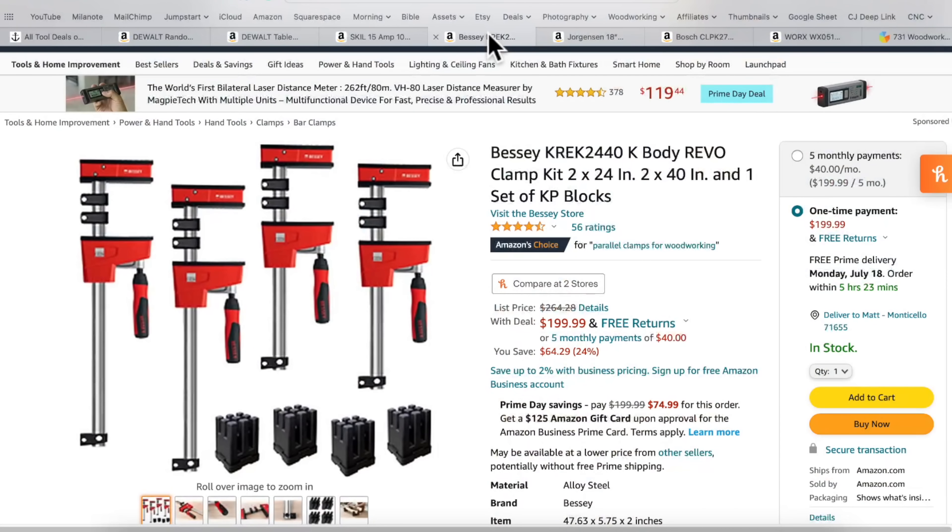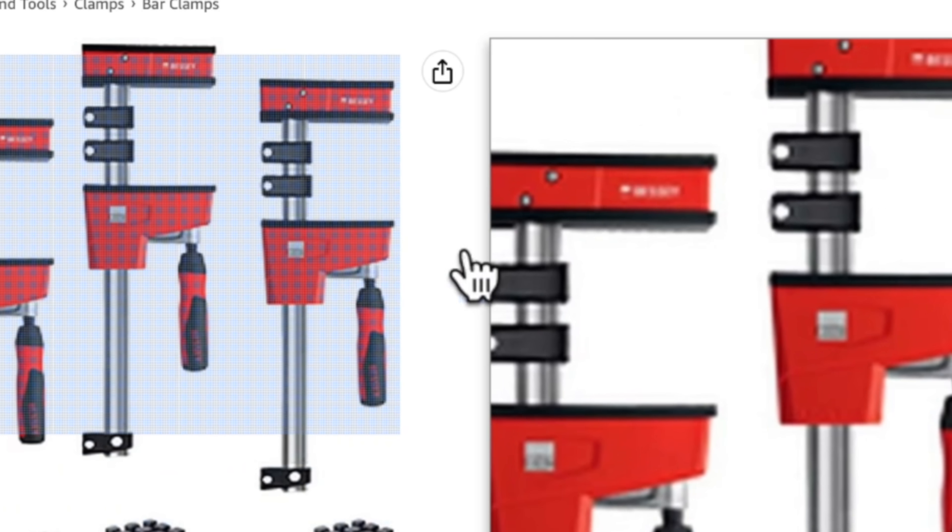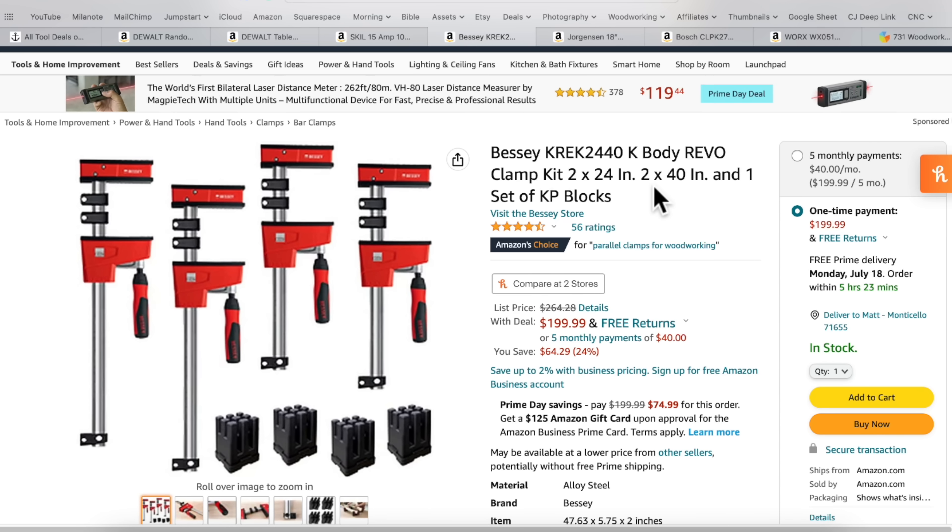Number three on the list — these are some of the best clamps you can buy in my opinion. If you're looking for parallel clamps, this is a pre-Prime Day sale that carried into Prime Day: 24% off Bessey Revo clamps. This is a four-pack — two 24-inch clamps and two 40-inch clamps — and for $200 you're basically paying $50 per clamp, which is a steal. There's nothing like these clamps for quality, how well they're made, and how well they work. I love my Bessey Revo clamps.